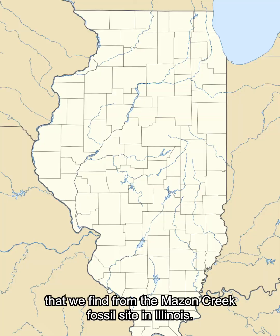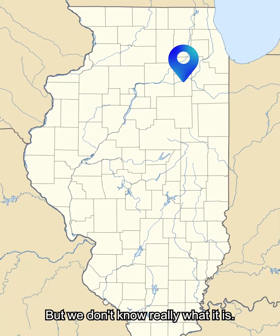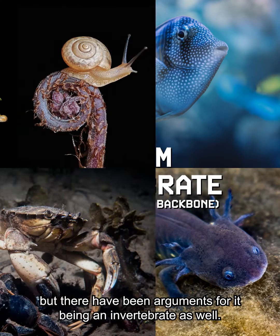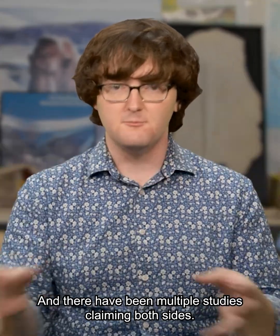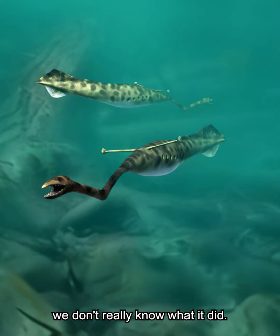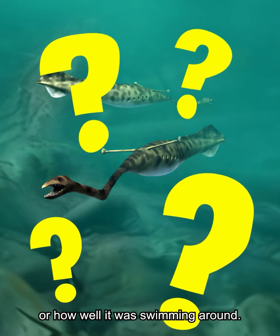The Tully monster is this aquatic organism that we find from the Mazon Creek fossil site in Illinois. But we don't know really what it is. Lots of people think that it's a vertebrate now, more recently, but there have been arguments for it being an invertebrate as well. And there have been multiple studies claiming both sides. And because we don't really know what it is, we don't really know what it did — we don't know what it ate, where it lived, or how well it was swimming around.